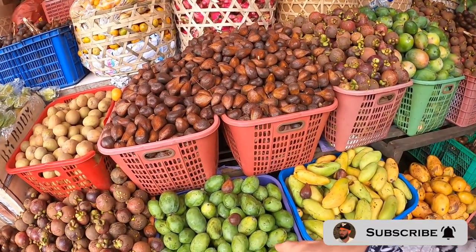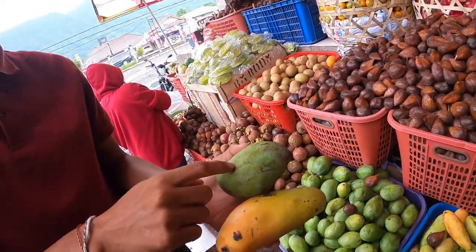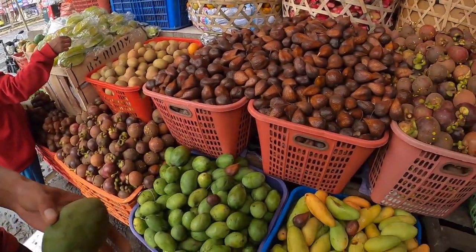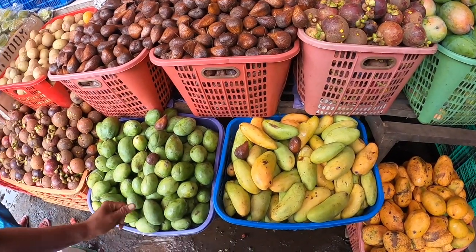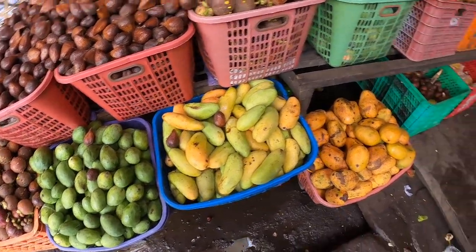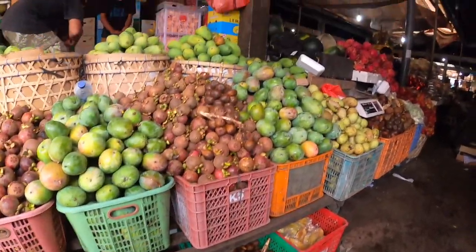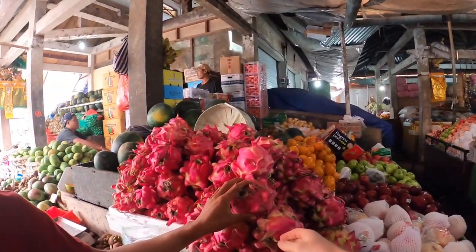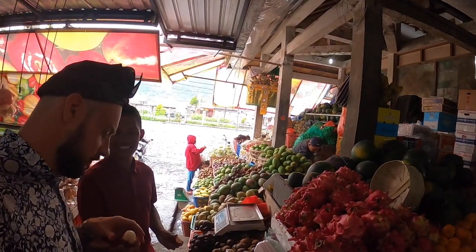There are some mangoes. This is sweet — two different mangoes. This one is called honey mango, which is sweeter. This one is more sweet but has a not-soft texture. And that's a mango as well — we have many kinds of mango.